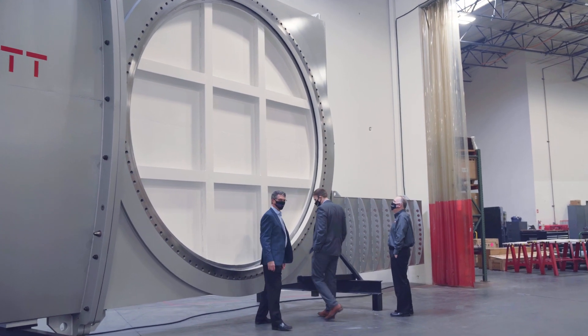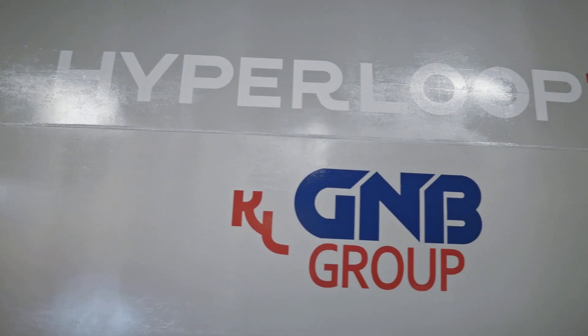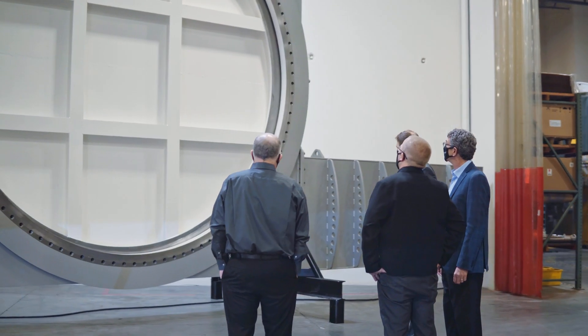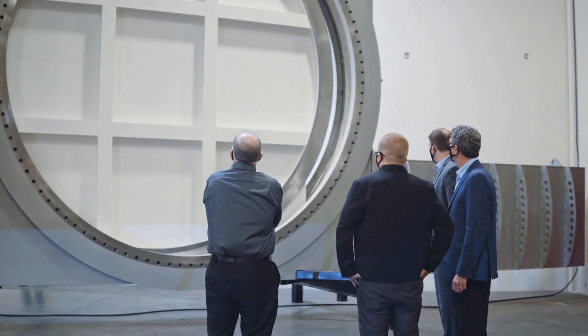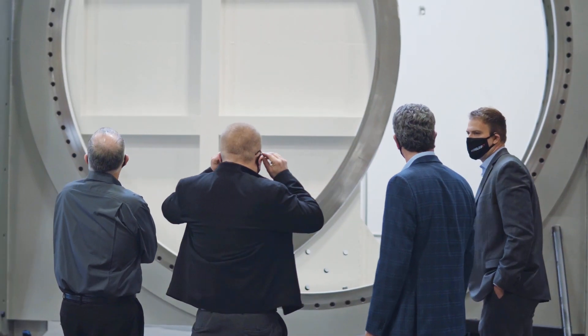When activated, the valves will close and isolate a section of the tube infrastructure for repressurization. Once returned to atmospheric conditions, the isolated tube infrastructure can be accessed for overnight maintenance and redundant safety procedures.